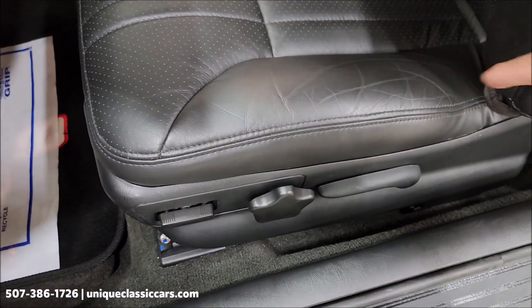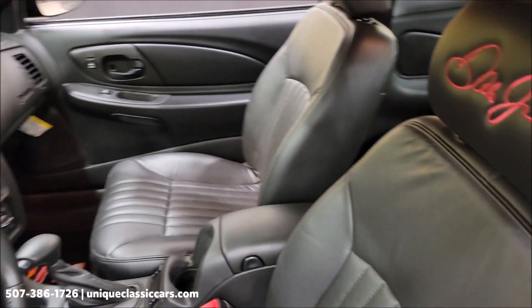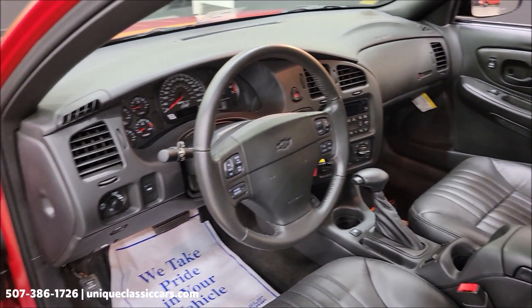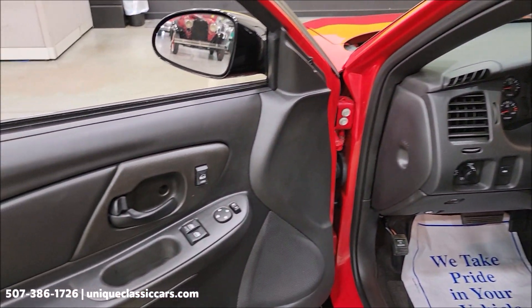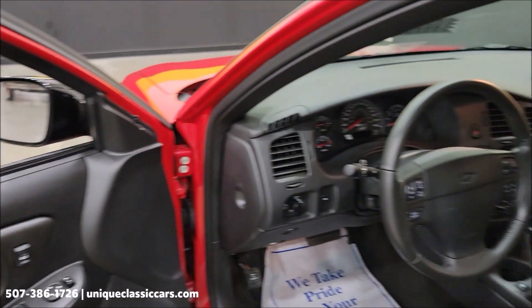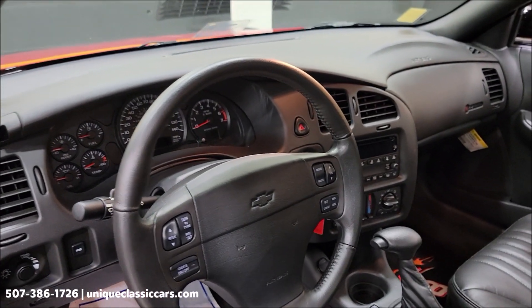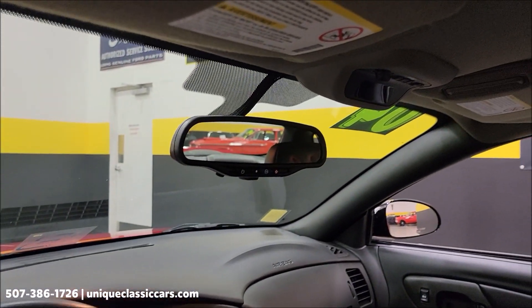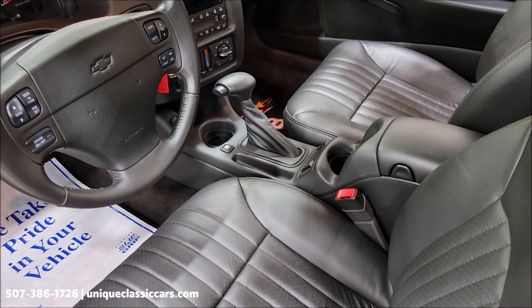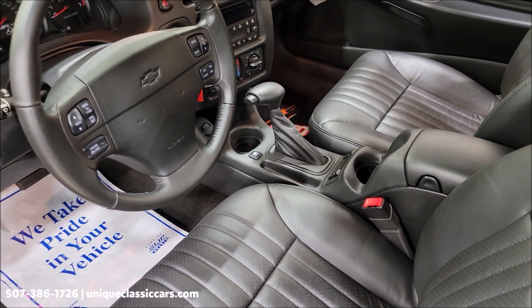Take a look at these seats — literally looks like it's sitting on the showroom floor back in 2004 at your local Chevy dealer. Of course power locks, power windows, power mirrors. Power seats on both sides, steering wheel controls, a driver's information center, overhead console, center console with the automatic overdrive shifter, dual climate control, AM/FM/CD player.